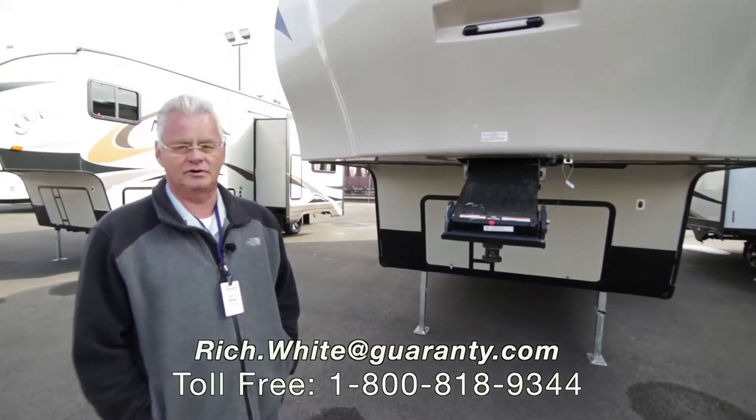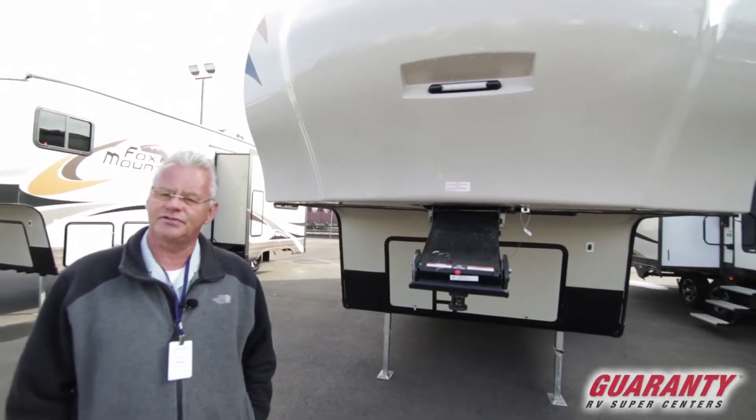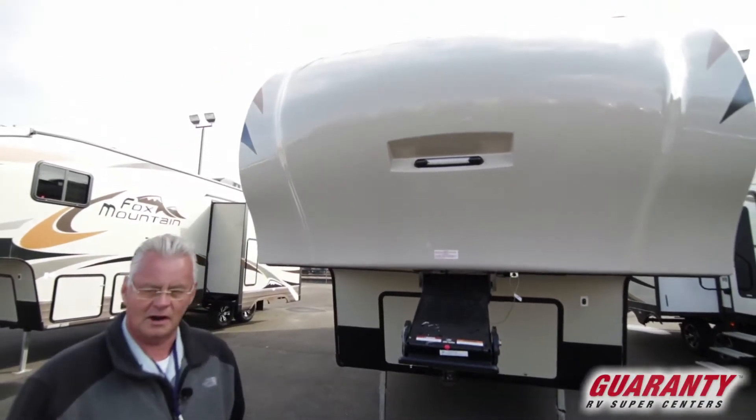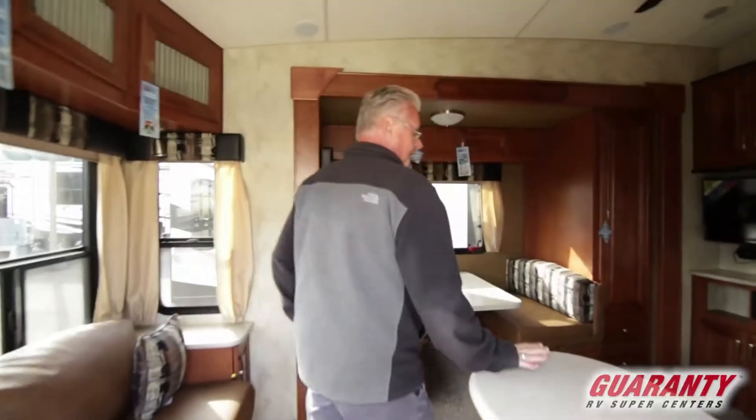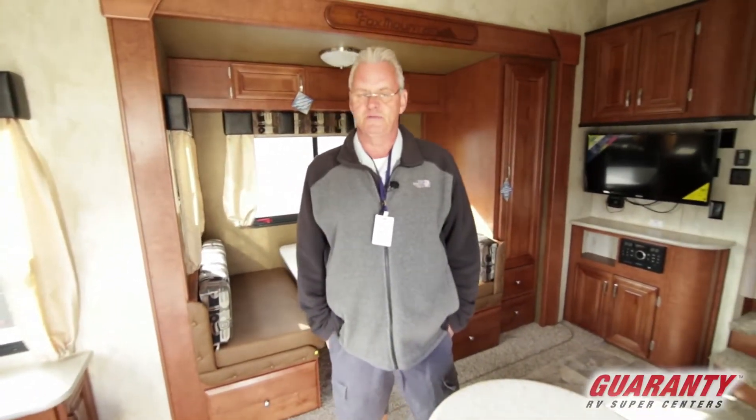Folks, I'm going to be showing you today a 2018 Fox Mountain 235 RLS. The Fox Mountain is built up in La Grande, Oregon by Northwood, the same builder of the Arctic Fox. It is a great coach.